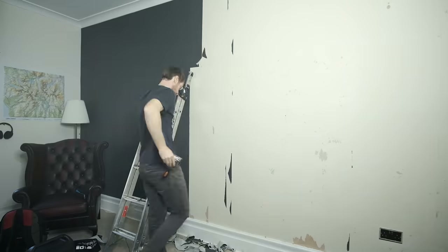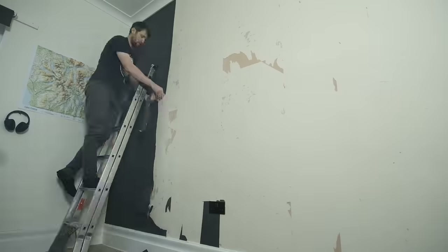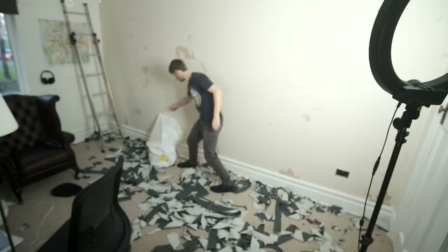Unfortunately I didn't have a steamer, so I had to remove this wallpaper inch by inch, which was an absolute nightmare. That is a job I never want to have to do again.